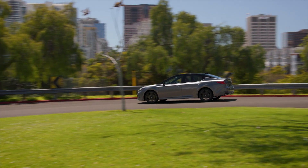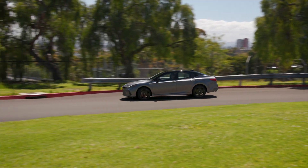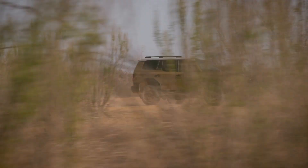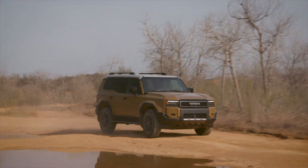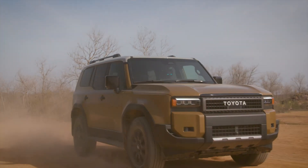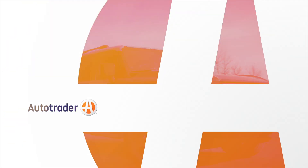If you're looking into a new hybrid vehicle, there has never been a better time to get one, as brands like Toyota are offering a plethora of options from Camrys to now even Land Cruisers. In those two cases, a hybrid powertrain is actually your only option now. If hybrids sound like a good fit for you, we've got the shopping tools you need to find one at Autotrader.com.